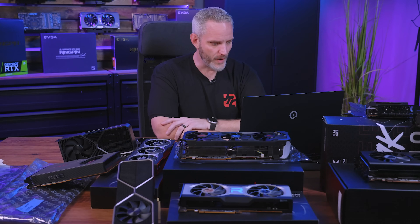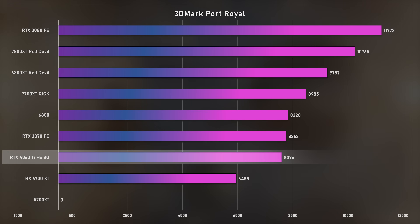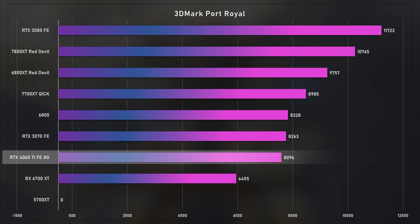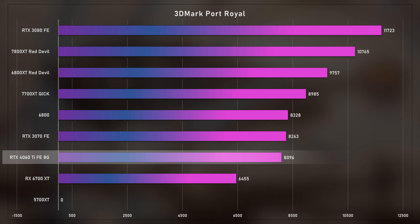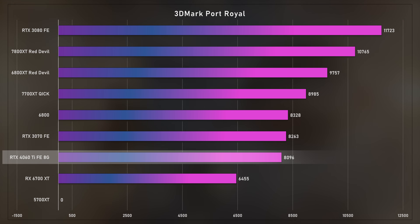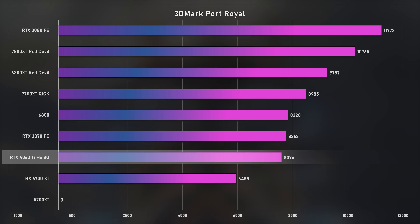Jumping into the charts — one thing worth noting: the 4060 Ti shown is the 8 GB version because we don't have any 4060 Ti 16 GB cards. No AICs have sent them in time for this review. However, looking at various articles, the performance difference between the 8 GB and 16 GB versions at 1440p and 1080p is anywhere from 1 FPS up to 3 or 4 depending on the title. AMD compared the 7700 XT to the 16 GB model, so you'd have to do some math to figure out that improvement over the 8 GB.